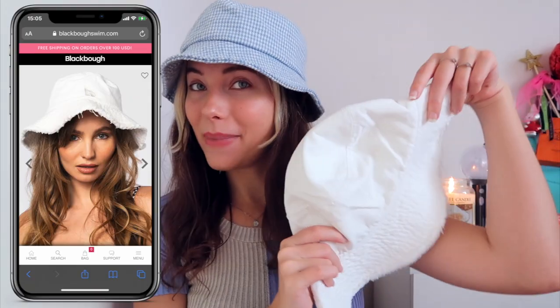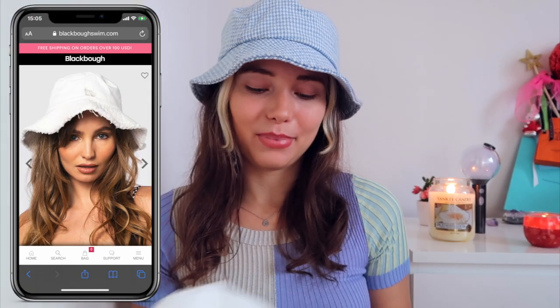And then a bucket hat — Black Bow obviously. I love bucket hats. I love this fraying detail; the material feels very nice and it has a 'B' for Black Bow on it. Let me put it on — how cute! Yeah, really love this one, and that's everything that I got.